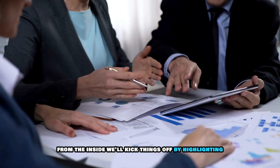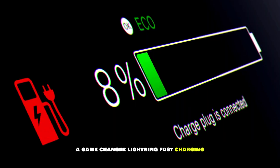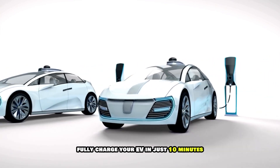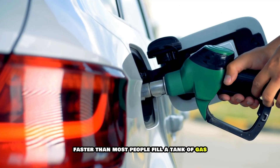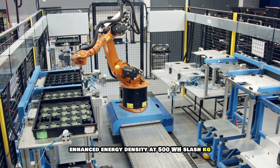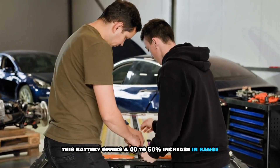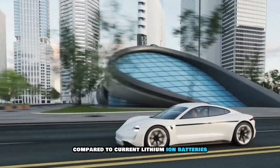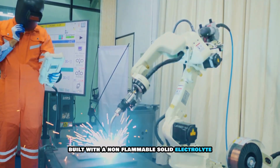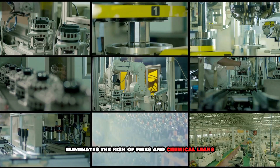Here are the incredible features that make this battery a game-changer. Lightning-fast charging: fully charge your EV in just 10 minutes, faster than most people fill a tank of gas. Enhanced energy density: at 500 Wh/kg, this battery offers a 40 to 50% increase in range compared to current lithium-ion batteries. Unmatched safety: built with a non-flammable solid electrolyte, BYD's battery eliminates the risk of fires and chemical leaks.